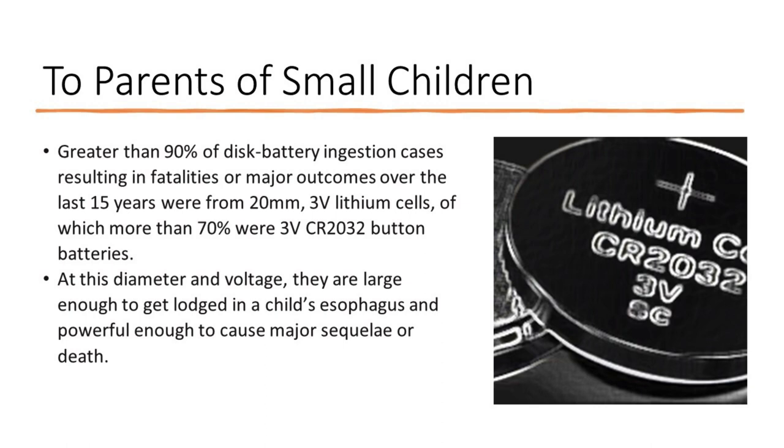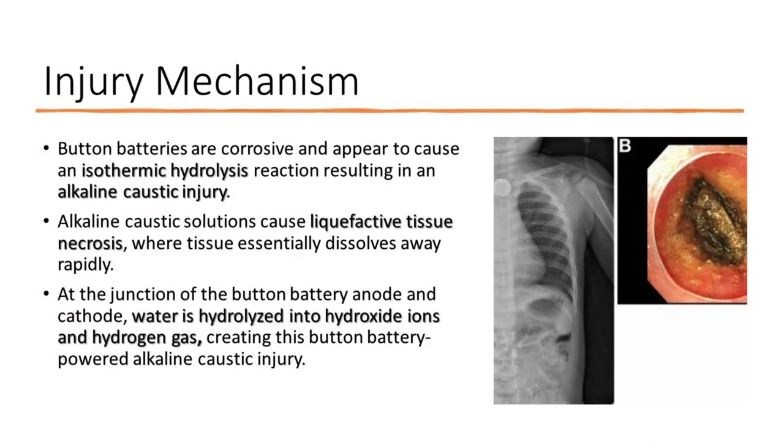At this diameter and voltage, they are large enough to get lodged in a child's esophagus and powerful enough to cause major sequelae or death. Button batteries are corrosive and appear to cause an isothermic hydrolysis reaction resulting in an alkaline caustic injury.